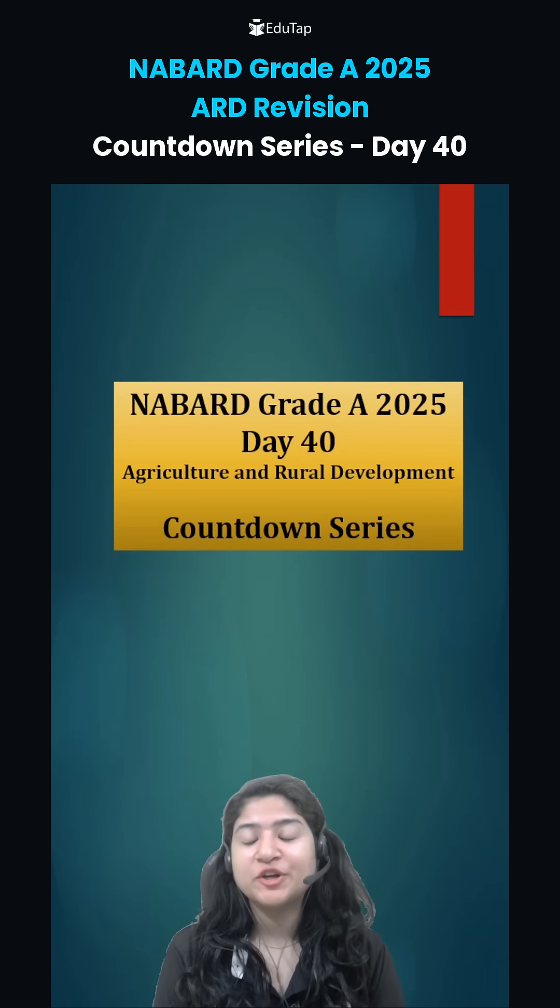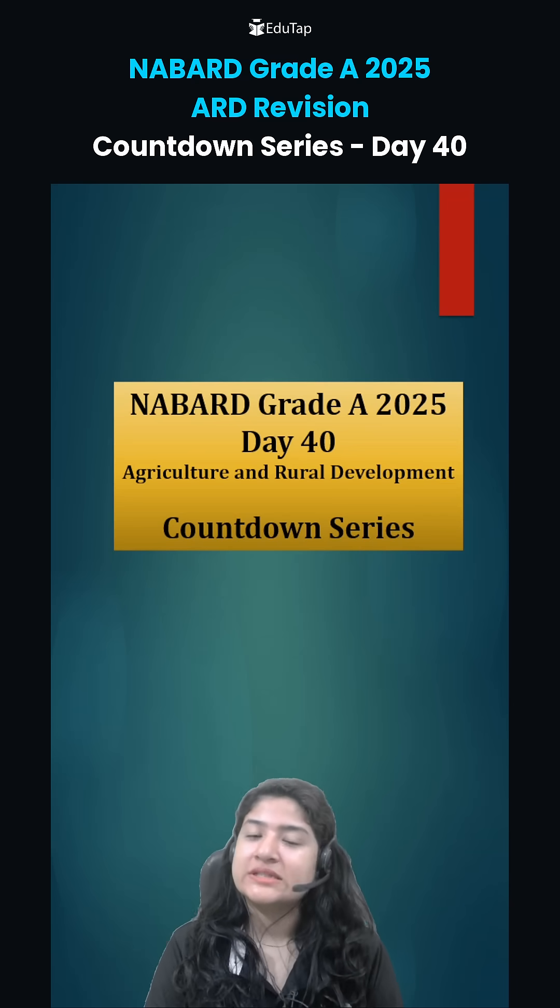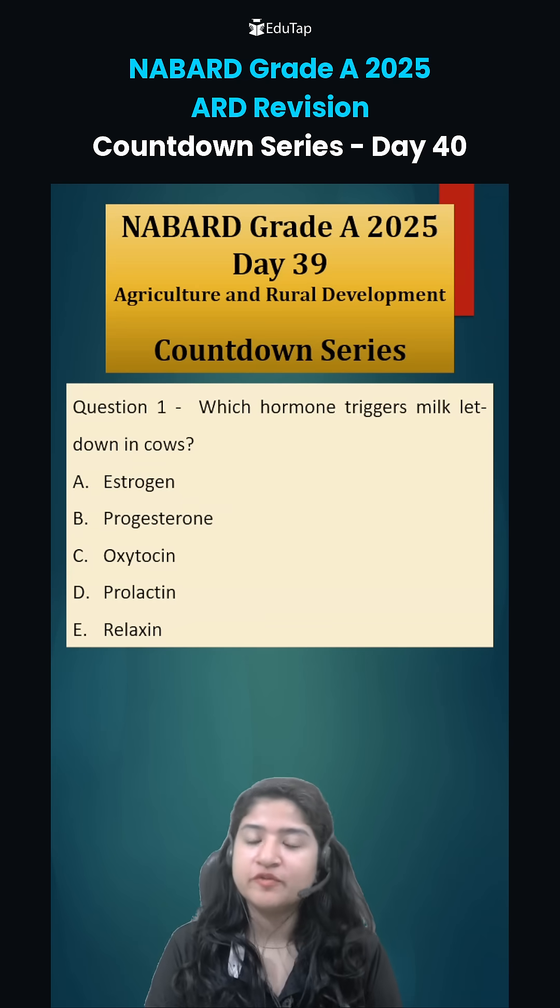Hi everybody, welcome to day 40 of ARD Countdown series for Nabatve Day 2025. Let's first discuss yesterday's questions that were given for homework.